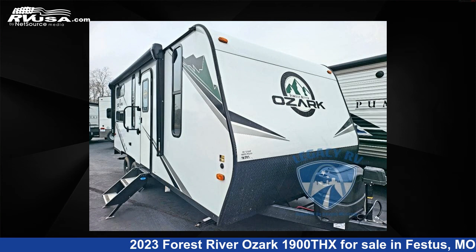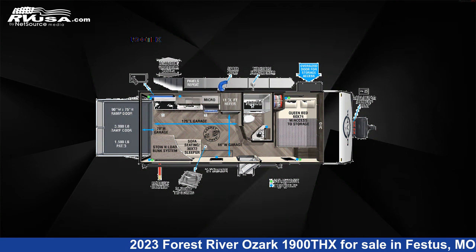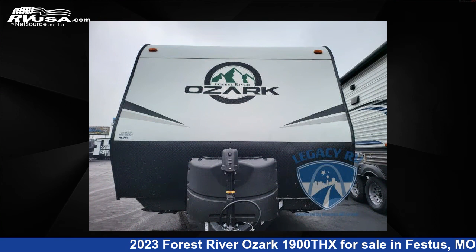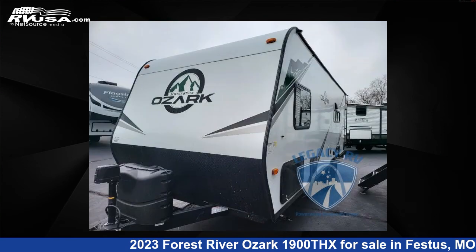This 2023 Forest River Ozark 1900 Thanks is a Toy Hauler RV. It is located in Festus, Missouri 63028 and is offered for sale by Optimum RV, St. Louis. This new Forest River is 23 feet 0 inches in length and features sleeps 4 and 54 gallons fresh water capacity.